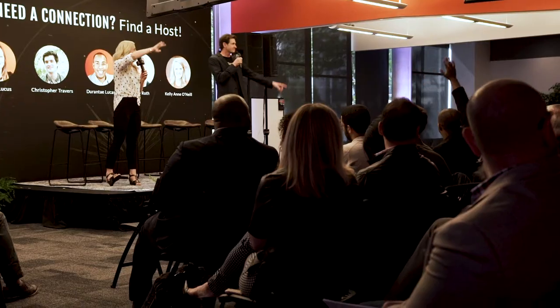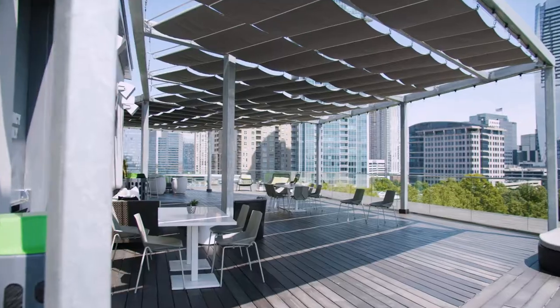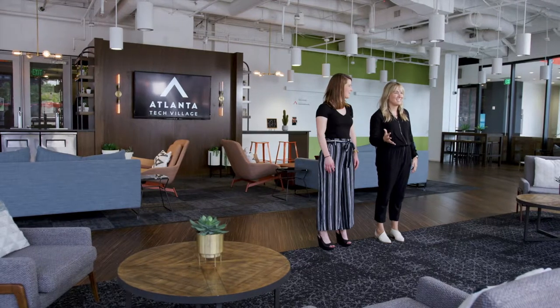Welcome to Atlanta Tech Village. We're the fourth largest tech startup hub in the nation. I'm Caitlin and I'm Hilton and we're your events team. Last year we hosted over 700 events in one of our three large event spaces and many smaller rooms. We're so excited to show you those spaces today.